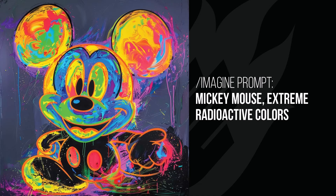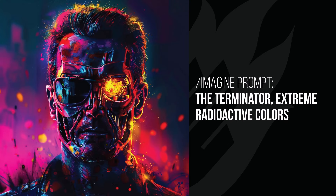Mickey Mouse is a little bit more inverted, a little bit crazy looking, but still quite radioactive. And the Terminator — the eye is exploding, with yellows and neons used; just a really nice use of colors. It's really, really striking colors to use in any image.